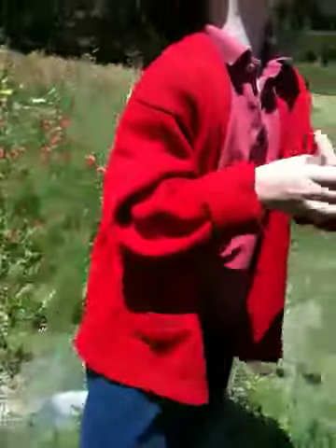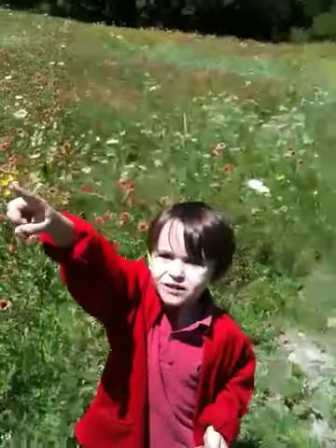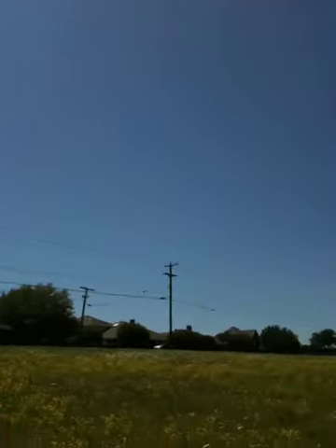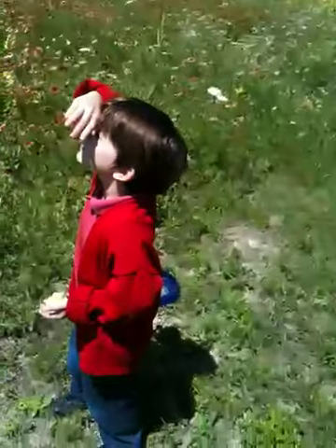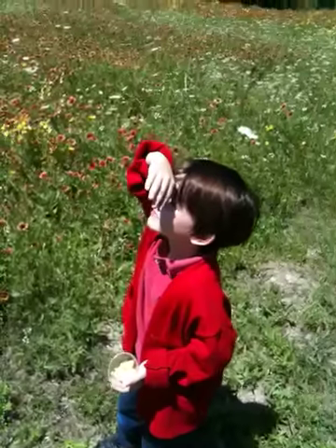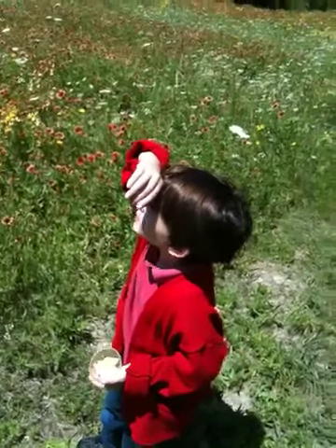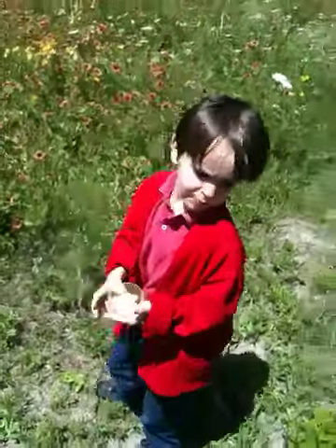There he goes. Over there. Over there. There he goes. He's way up there. Good job. There he is. See him? Yep. Can we go there? See him? Yep. All right. Thank you.